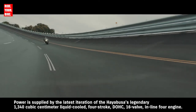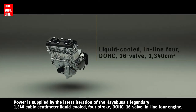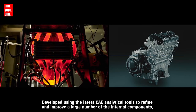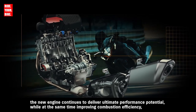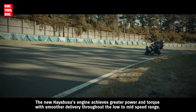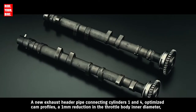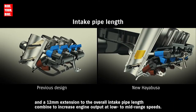Power is supplied by the latest iteration of the Hayabusa's legendary 1340 cubic centimeter liquid-cooled 4-stroke DOHC 16-valve inline-4 engine. Developed using the latest CAE analytical tools to refine and improve a large number of internal components, the new engine continues to deliver ultimate performance potential while improving combustion efficiency, environmental responsibility, and durability. The new Hayabusa's engine achieves greater power and torque with smoother delivery throughout the low to mid-speed range. A new exhaust header pipe connecting cylinders 1 and 4, optimized cam profiles, a 1mm reduction in throttle body inner diameter, and a 12mm extension to the overall intake pipe length combine to increase engine output at low to mid-range speeds.